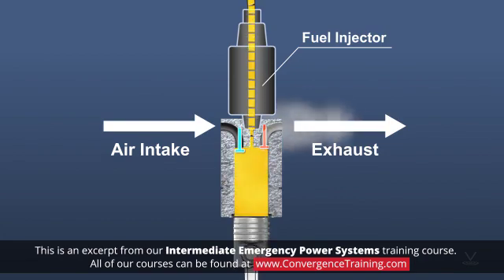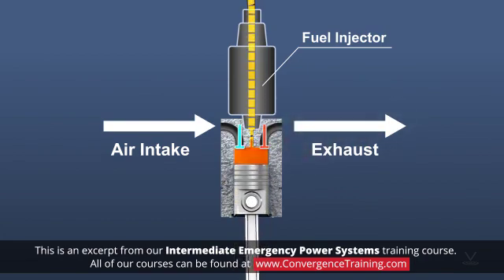Due to its operating characteristics, a diesel engine is more substantially built than a gasoline engine.